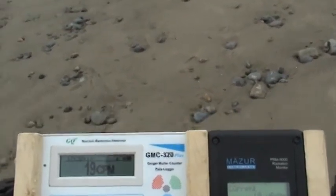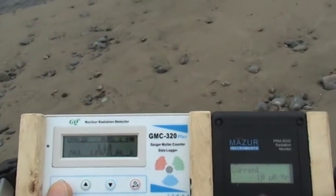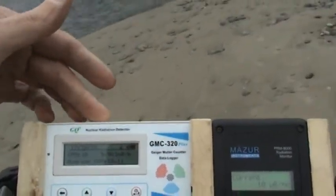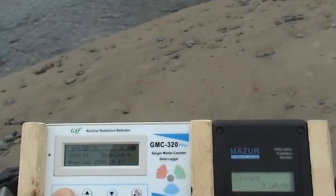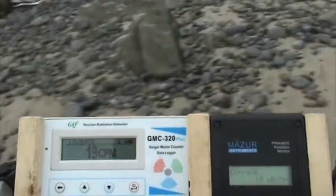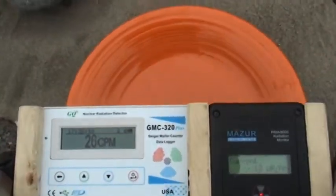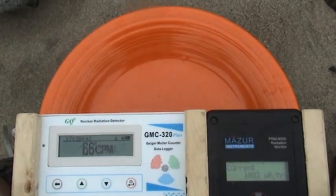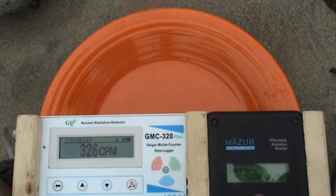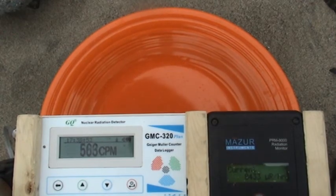Going back to current. 19.11 to 19.12 average counts per minute on the GQ. Going back to the large font — and there's my Fiesta Ware. 19.12 average counts per minute on the GQ.